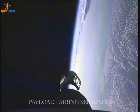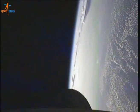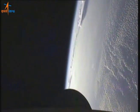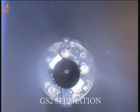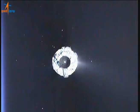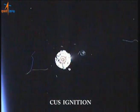Payload fairing, which protects the satellite, is now seen separating. The second stage separates and you can see the ongoing cryogenic stage also. The cryogenic stage ignites.